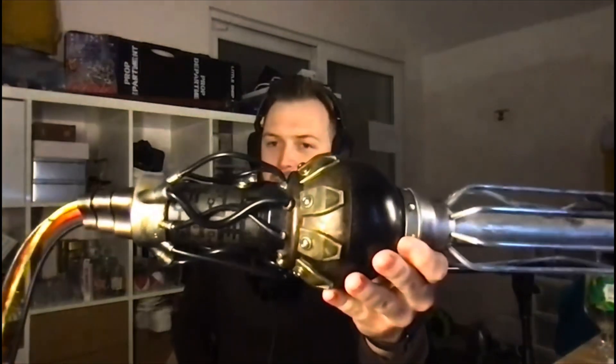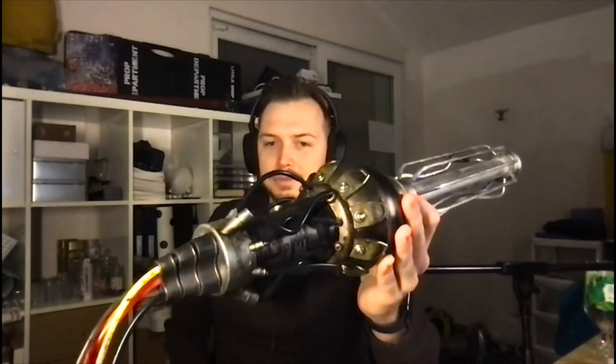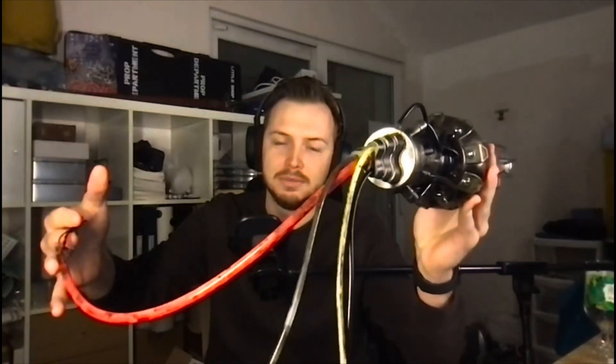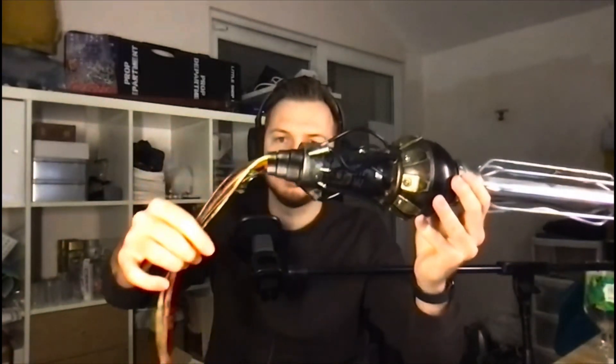Moving down the gun, the back half is very much based on the gun that Capaldi uses to threaten the Daleks in 'The Magician's Apprentice', but painted in the bronze Dalek livery rather than the silver and black that Capaldi had it in. And then the very back half is based on the Genesis gun stick that Tom Baker uses to destroy the tapes — that's where the big red cable came from.